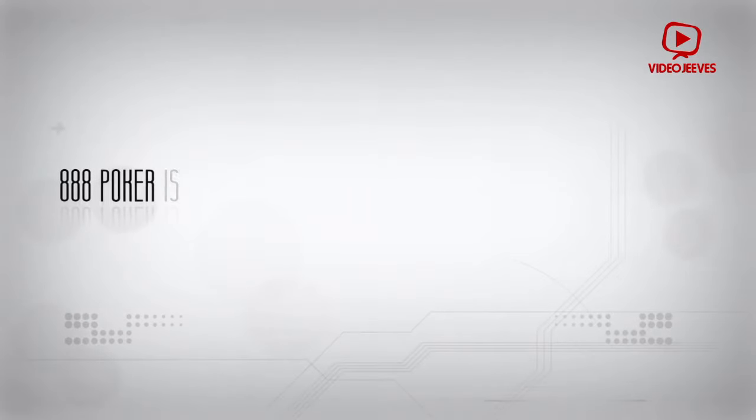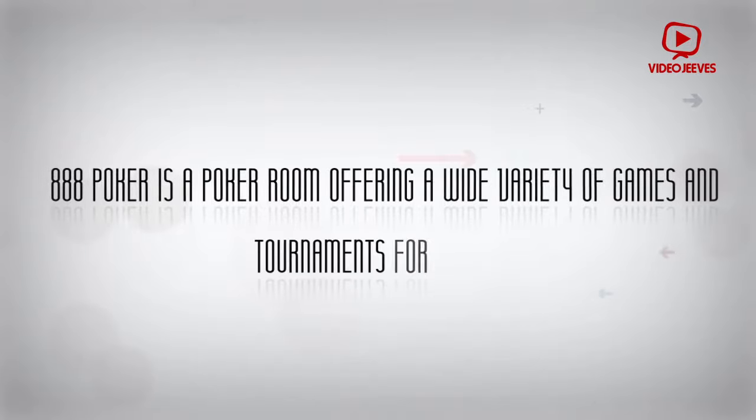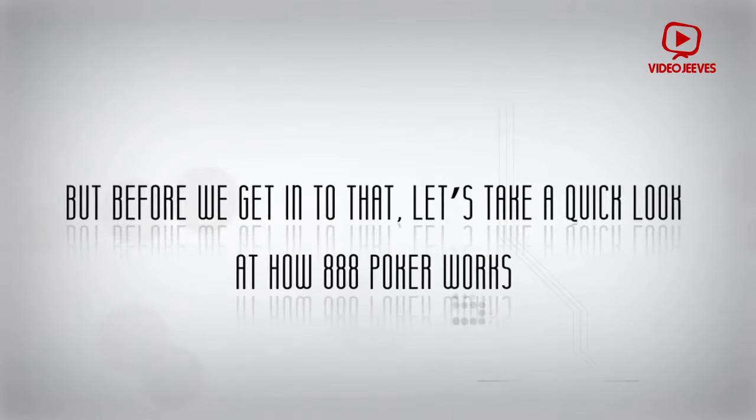888poker is a poker room offering a wide variety of games and tournaments for players, as well as something a bit special. But before we get into that, let's take a quick look at how 888poker works.